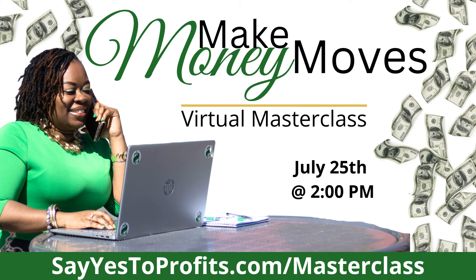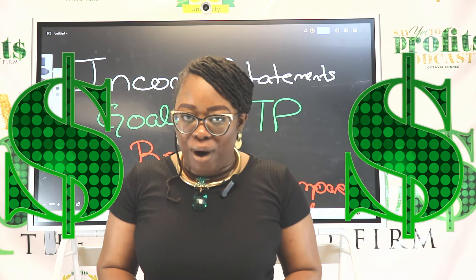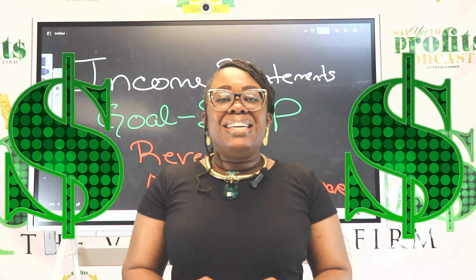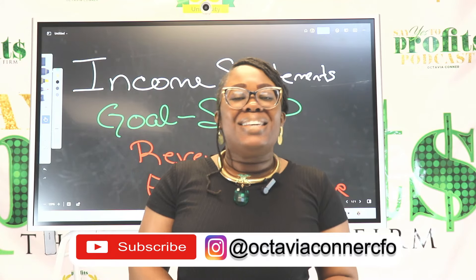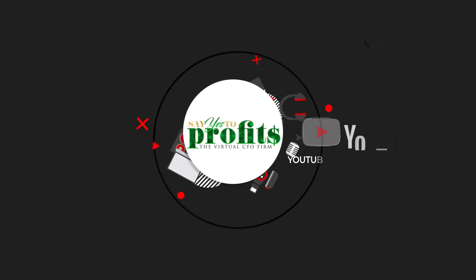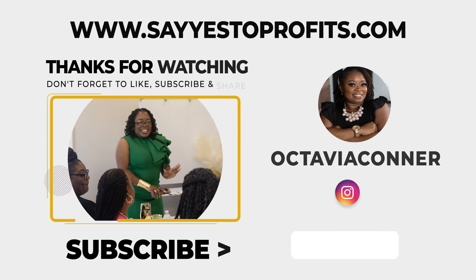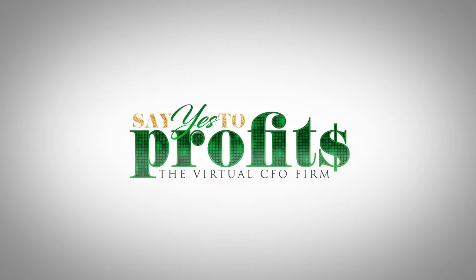Go to sayyestoprofit.com/masterclass and register for my upcoming masterclass. I'm going to show you how to make money moves in your business so that you can say yes to profits. This is Octavia Connor, your future fractional CFO — until we speak, say yes to profits. Thank you for watching the Say Yes to Profits show. Download the resources from this episode and follow me on Instagram at OctaviaConnerCFO, and always remember, say yes to profits.